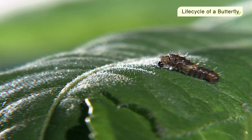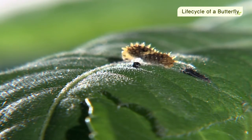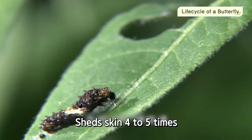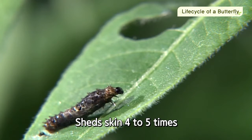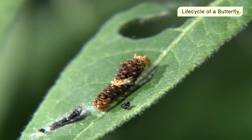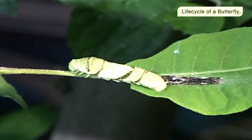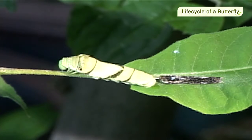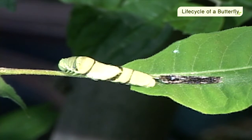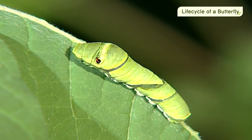It takes about 20 days for a swallowtail caterpillar to become a pupa. During this time, it sheds its skin 4 or 5 times. An insect's skin does not stretch out once it hardens, which is why they shed their old skin and grow new skin from time to time. Each time they shed their skin, they grow in size and become brighter in color.